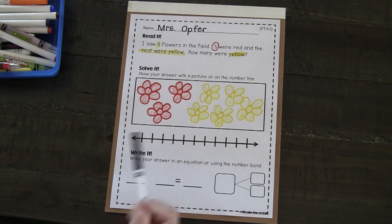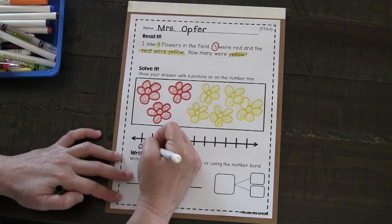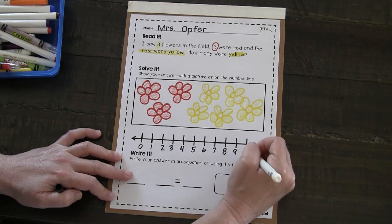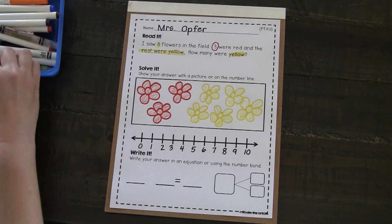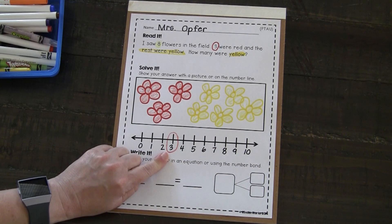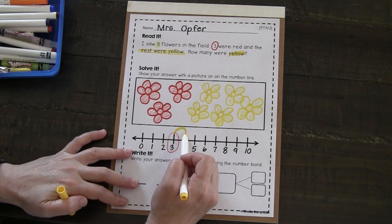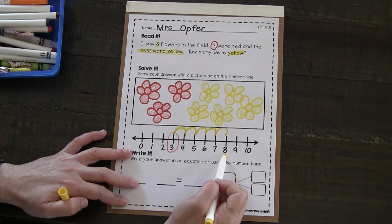Next I need to show how I solved that problem on the number line. I'm going to label my number line. Zero — down around and give it a hat. Make a mess and go back home to ten. I'm going to start at the number three today and count on till I get to the number eight. How many hops? One, two, three, four, five. Stop — we got to the number eight.